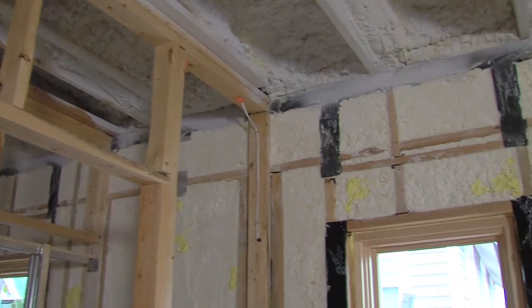We're doing this while we can still see through the walls. Once the drywall goes up, we won't be able to see any of this great stuff.